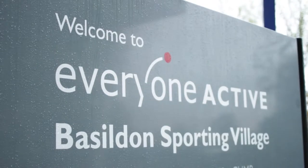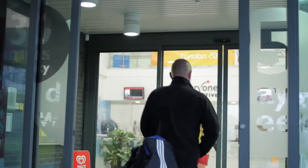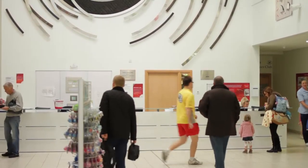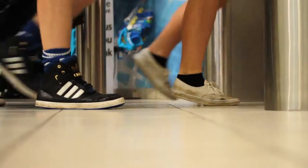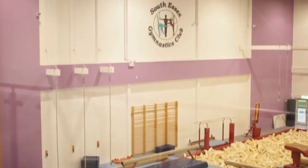Basildon Sporting Village is an impressive sports centre in Essex which features a wide range of world-class sporting facilities. The sports centre was developed via a joint public and private partnership scheme between Basildon Borough Council and Community Solutions for Leisure, a subsidiary of Morgan Sindel Investments.